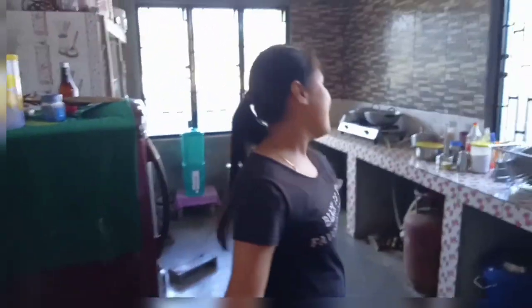And here is the kitchen where we used to cook food. And here is the bathroom.